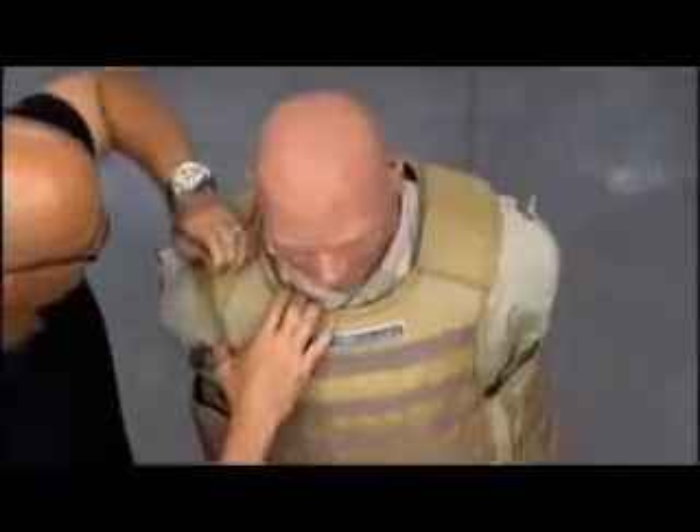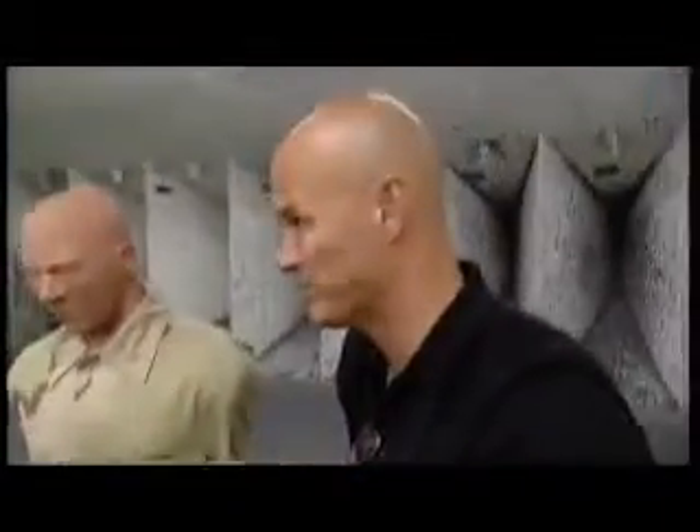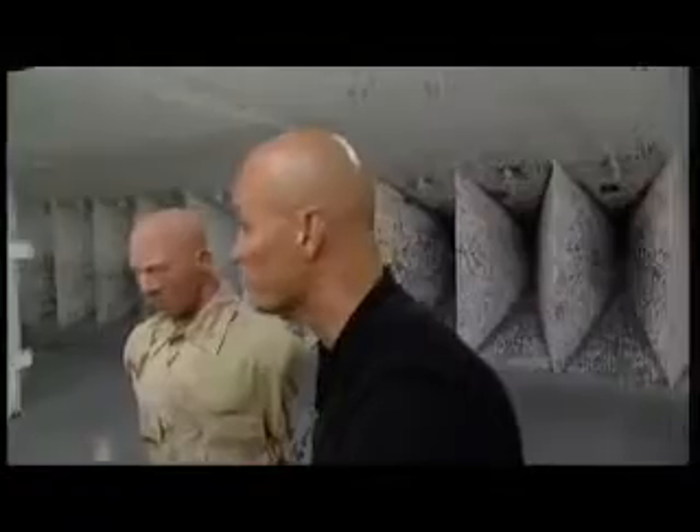Now we fire two rounds — we've got two right there. Nine millimeter. Look at that. Now we saw clearly what that did to a quarter inch of steel — it just went right through, like a knife through butter. That's basically it. Nothing.